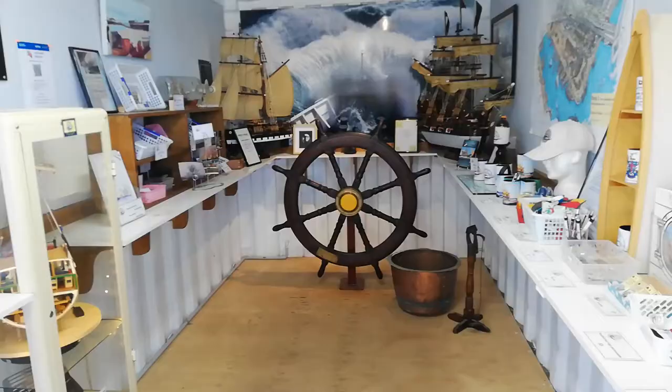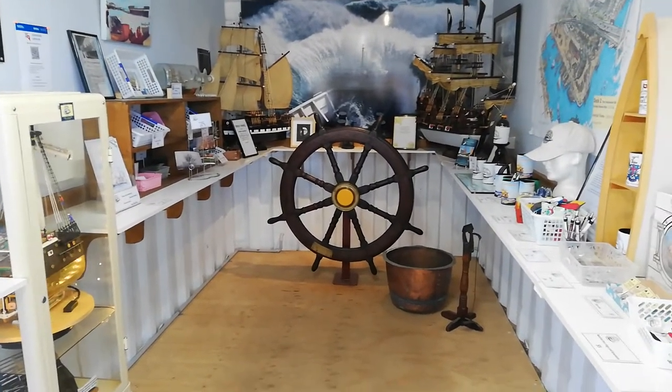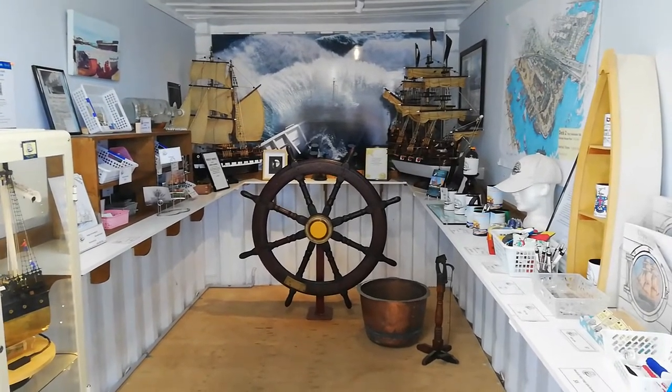This is Peter Christopher. Welcome to the clipper ship City of Adelaide. On arrival you are welcome to look at our information centre featuring many displays and our merchandise.